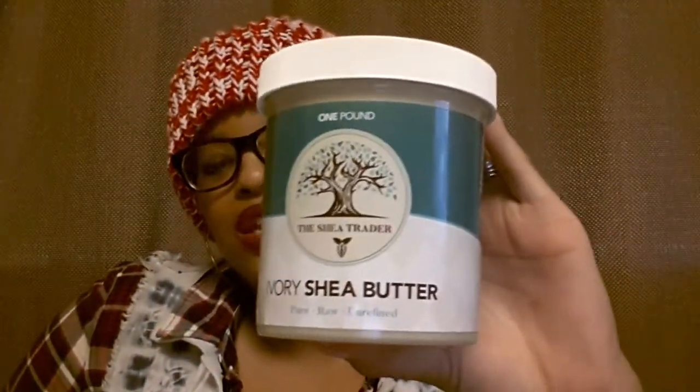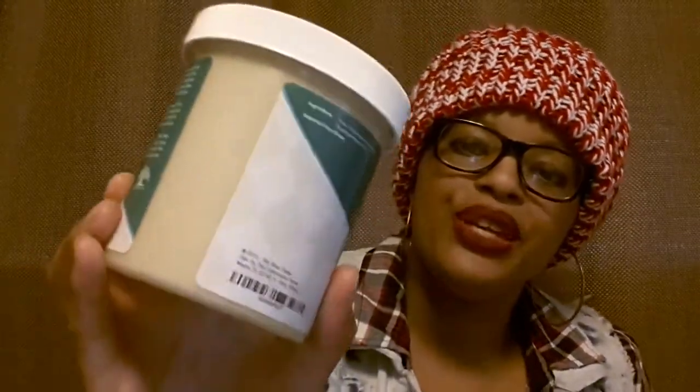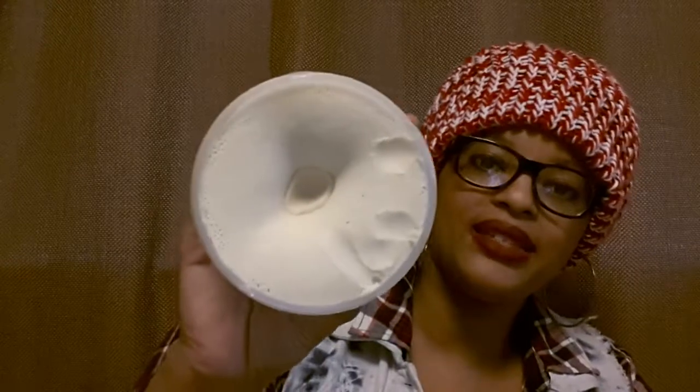On to the items I got. The first one I already opened and tried out — this is the Shea Trader Ivory Shea Butter. It's pure, raw, and unrefined, which is absolutely perfect. I got the ivory version instead of the gold version. I had to take a quick break because my son came around the corner and he didn't sound very happy. The life of mommahood, I'm telling you.